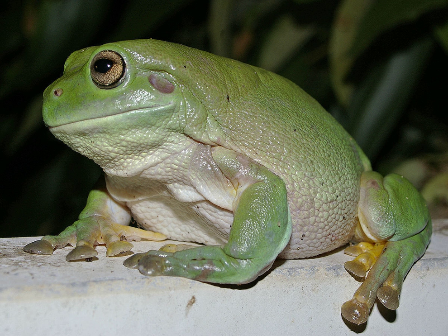Distribution. White's Tree Frog is native to northern and eastern regions of Australia and to southern New Guinea. Distribution is limited mostly to areas with a warm, wet, tropical climate. Eastern Australia, although cool in winter, also hosts the species. It is found in the southern Australian state of Victoria, but the frog cannot survive southern Victoria's cold winters, and is therefore restricted to the north.